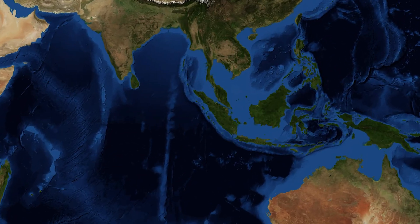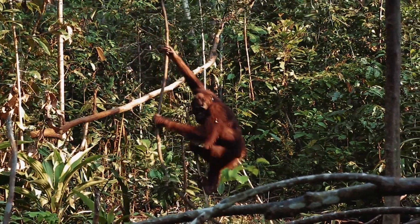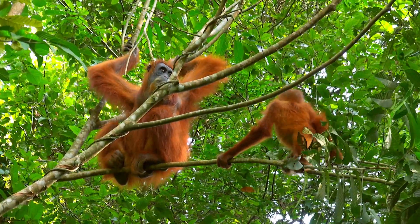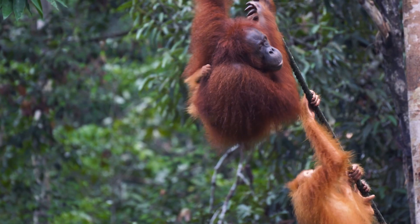Orangutans are great apes that are endemic to the South East Asian islands of Borneo and Sumatra. Being endemic or native to these islands means they are not found in nature in any other region in the world. The word orangutan originates from the Malay expression meaning forest person. And looking at their body structures, behaviours and social interactions, it is easy to see why.